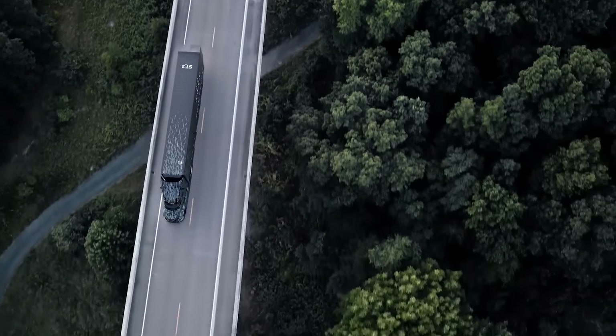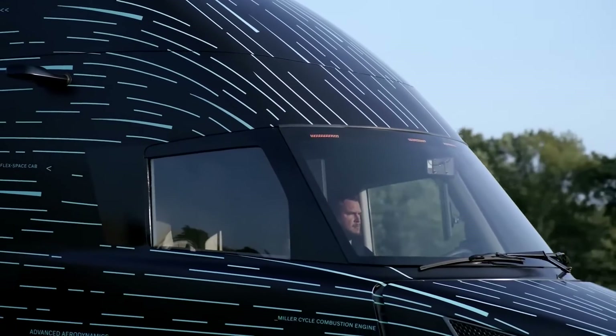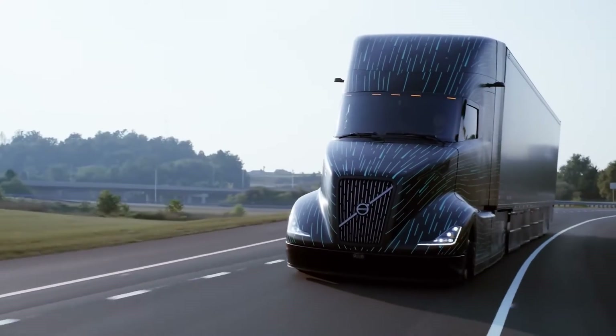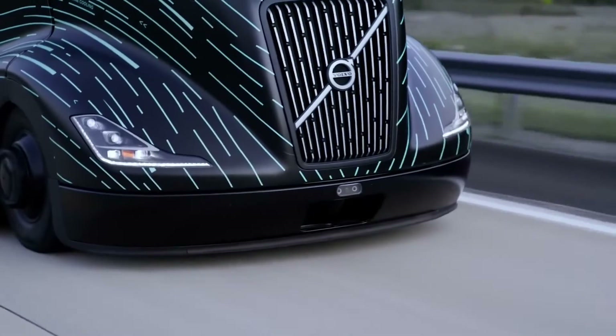Partnering with the DOE for the SuperTruck program presents an exciting opportunity to push the boundaries of technology to see what is technically possible in heavy-duty transportation, said Peter Vorhoev, president of Volvo Trucks North America.